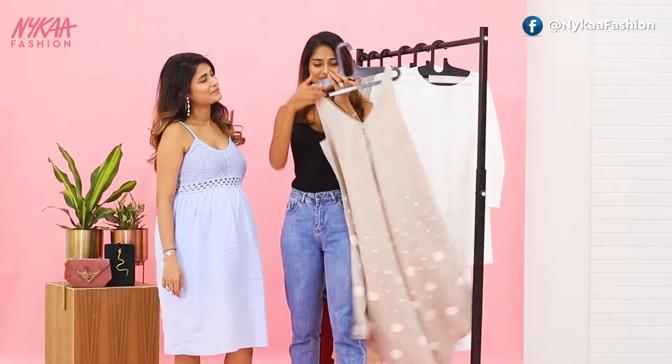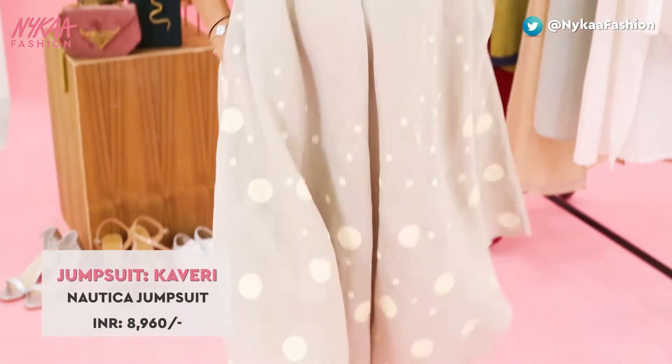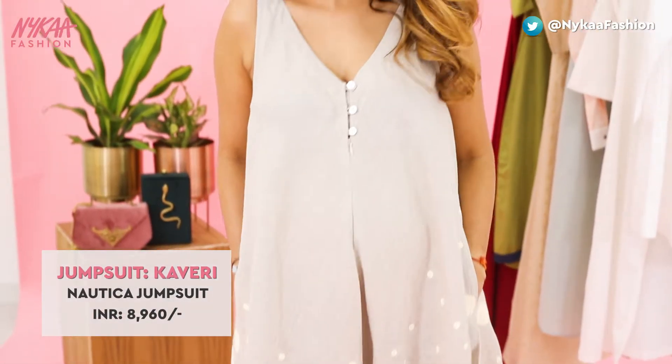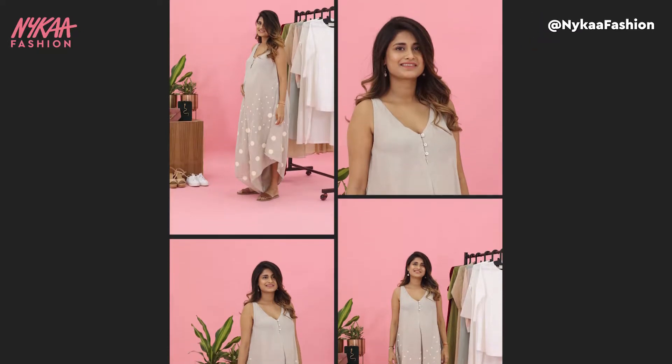Transform your comfy oversized jumpsuit for the perfect maternity look. Trust in this oversized jumpsuit to take you through a laid-back baby shower. This look is comfy, stylish, and perfect when styled with simple tan sandals and minimal accessories.